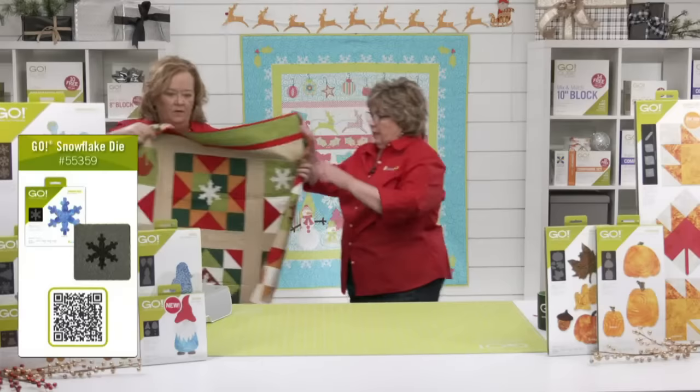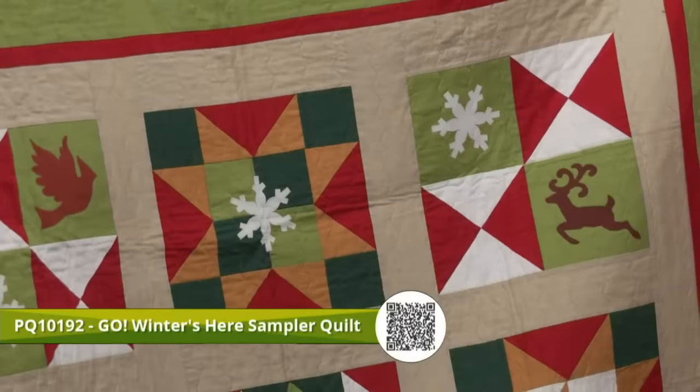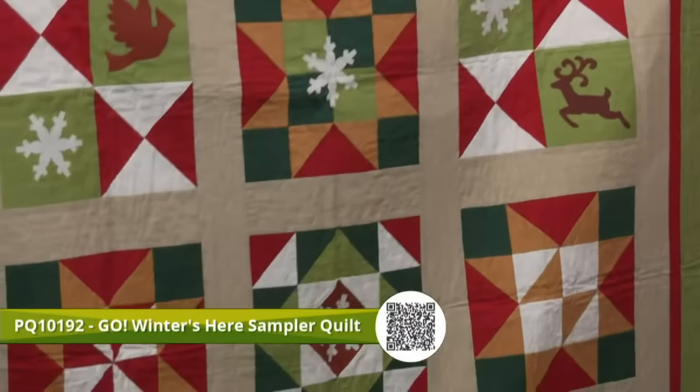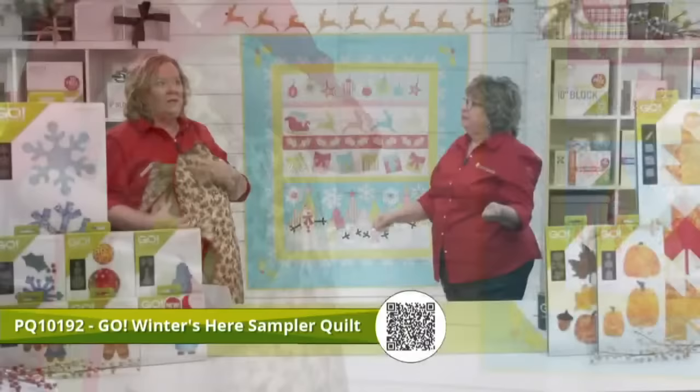We made a really fun project with our 12-inch cube called Winter's Here. It's a sampler quilt that uses those three dies we just talked about — the cardinal, reindeer, and snowflake. I love the colors — a little more muted — and I would not feel bad at all about having this up all of November, all of December, and all of January. All of these are free downloadable patterns from AccuQuilt.com.